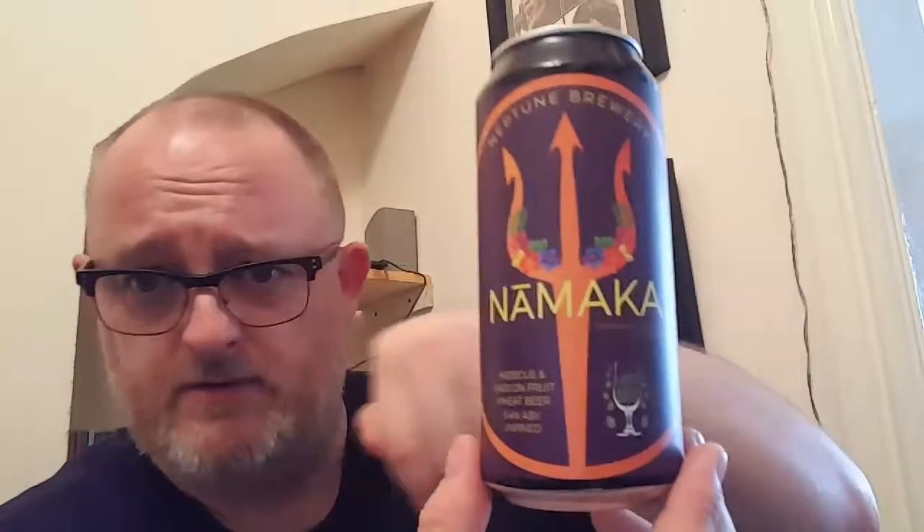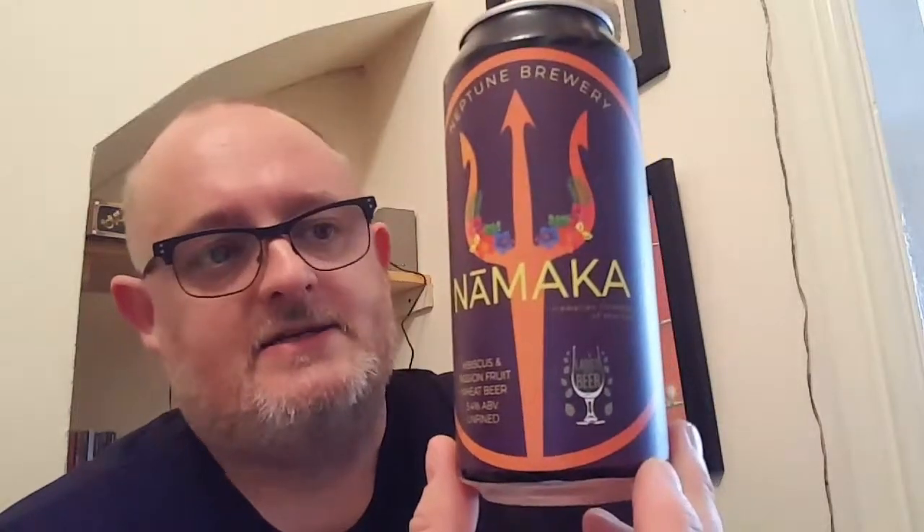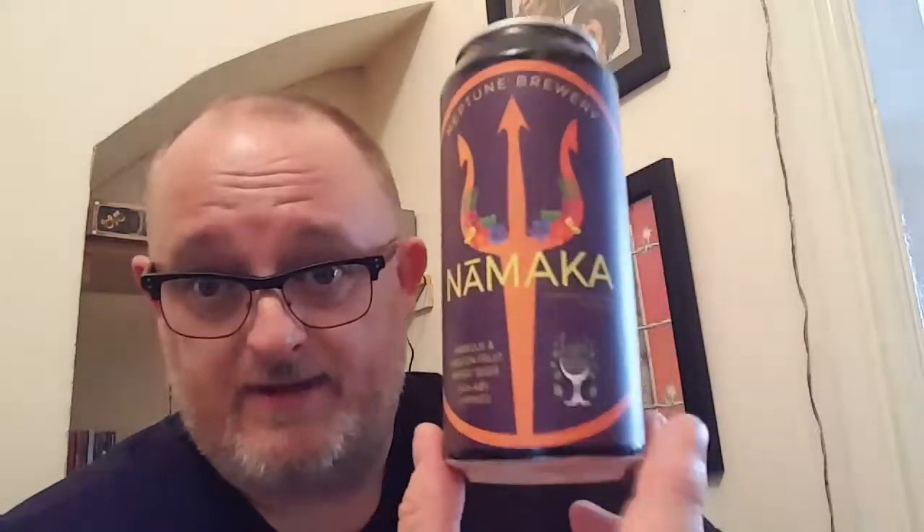Neptune Brewery — the hibiscus and passion fruit wheat beer, 5.4%. Absolutely beautiful. If you've had this beer, let me know what you think. If you like the video, give me a thumbs up; if you don't, give me a thumbs down. There'll be a link to the website in the description where you can buy it. If you can find this, you need to get some — because I am going to be getting more of these.